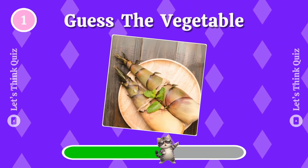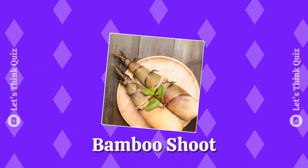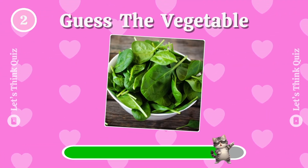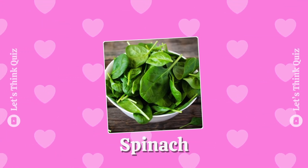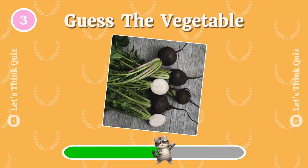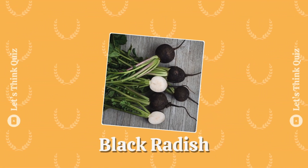First one: bamboo shoots. Spinach. Guess the vegetable — the answer is black radish.